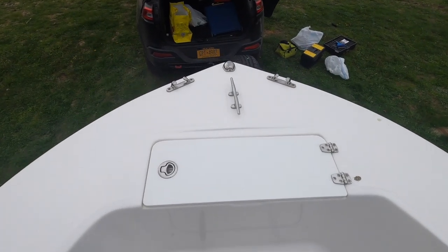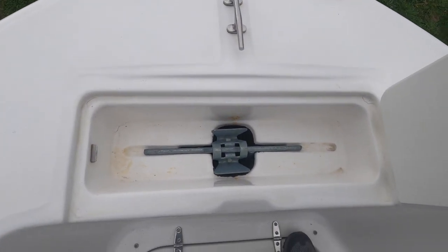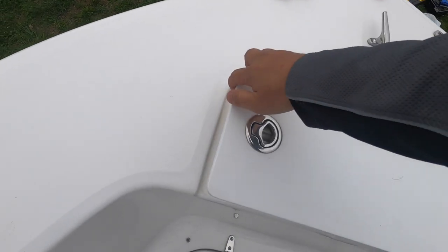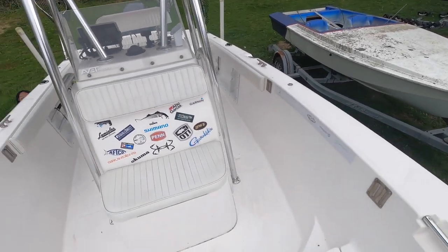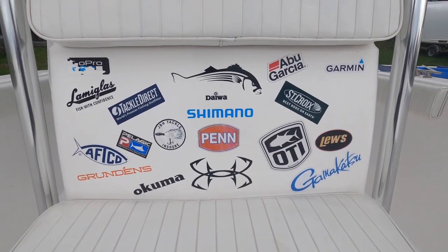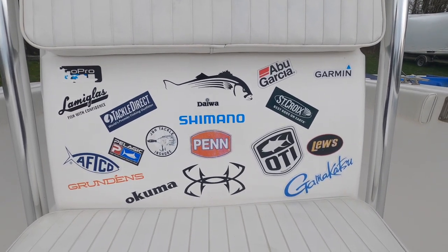Moving forward to the anchor locker — there's the anchor locker with a fluke anchor and about 150 feet of rode. I also stuck some brand decals on the boat; they're not sponsors, just the brands we use when fishing.